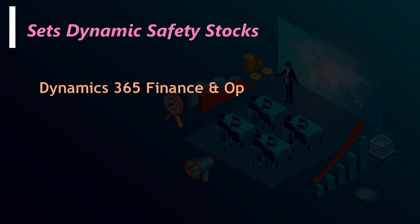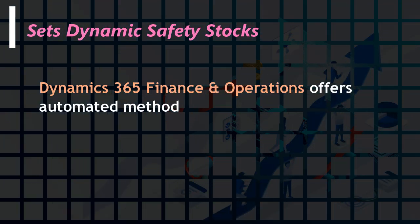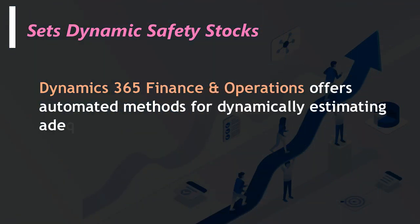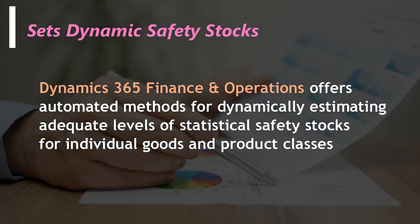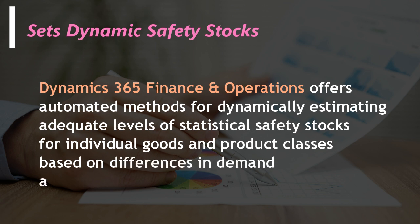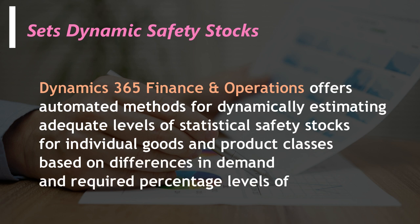Sets Dynamic Safety Stocks. Dynamics 365 Finance and Operations offers automated methods for dynamically estimating adequate levels of statistical safety stocks for individual goods and product classes based on differences in demand and required percentage levels of operation.